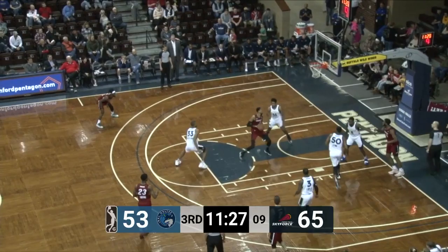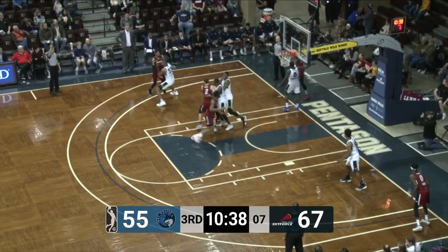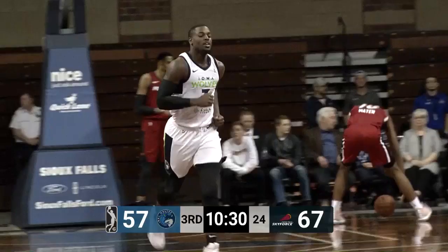Sky Force got the first points on the board in the third quarter. Darius Johnson-Odom — second half, away from the benches for the offensive possession. Ball is tipped, here comes Terrell, and he will stuff it — strong to the goal off the fast break. And it's 67-57.